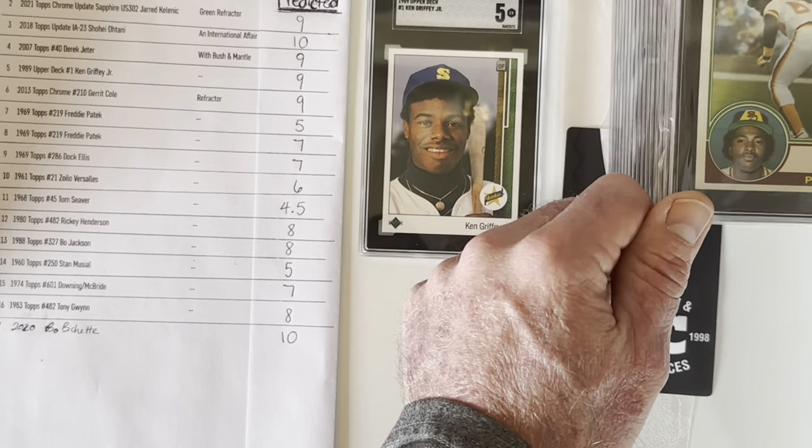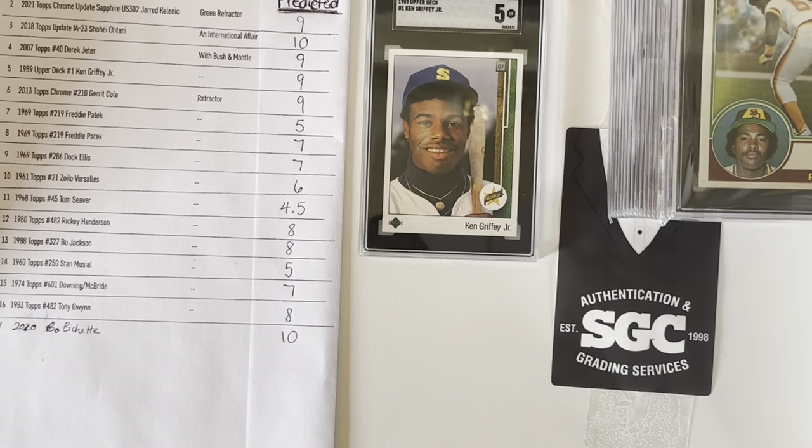Cool reveal overall — very happy. Had a couple of big surprises. I'm really jazzed about that Garrett Cole rookie card. I thought I got great grades on the Patek and Doc Ellis and that Zoilo Versalles. Great set all in all, and I appreciate you guys watching. Love to see your comments below.